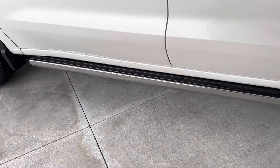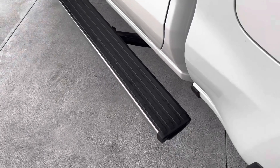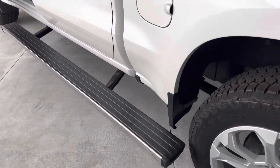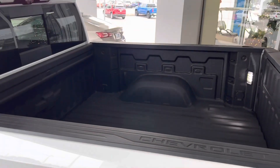...they go back in. Watch — I can open the door, they pop out, and if I just kick them they go back in. Kick again, they go forward. It also has a full spray bed liner.